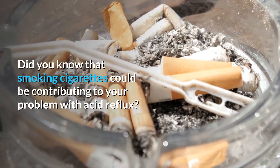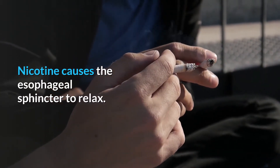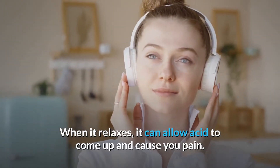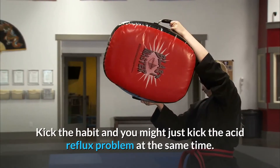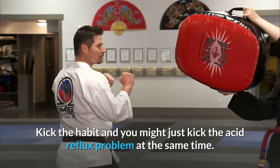Did you know that smoking cigarettes could be contributing to your problem with acid reflux? Nicotine causes the esophageal sphincter to relax, and when it relaxes it can allow acid to come up and cause you pain. Kick the habit and you might just kick the acid reflux problem at the same time.